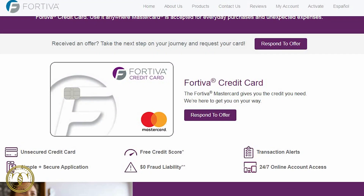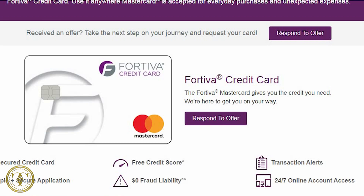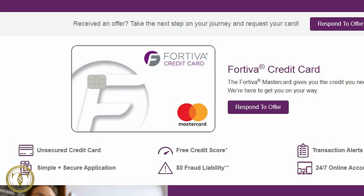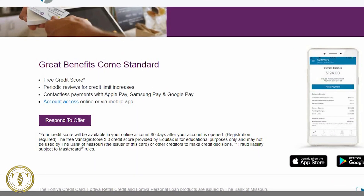Number four is the Fortiva Mastercard. This card has an annual fee of $85 to $175, and $49 after the first year, a 29.9% APR, and no monthly fee the first year — then $7.25 to $12.50 every year after that. This card, along with the Aspire card, come from the same bank: the Bank of Missouri.